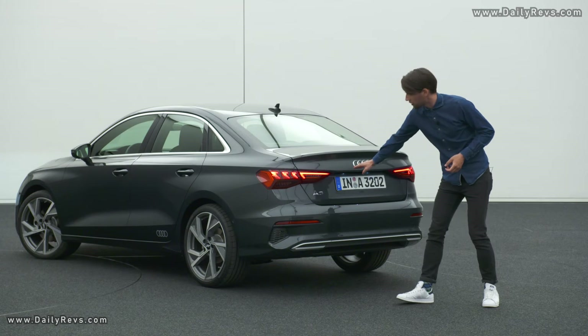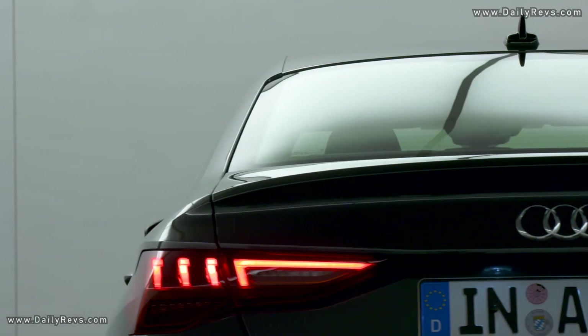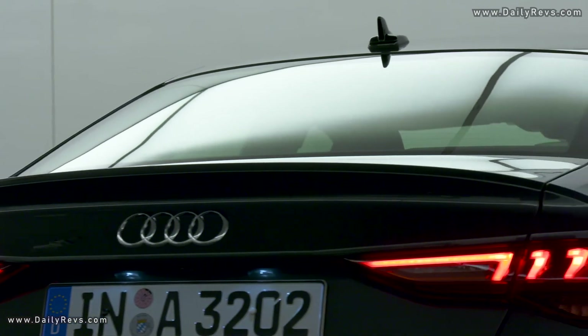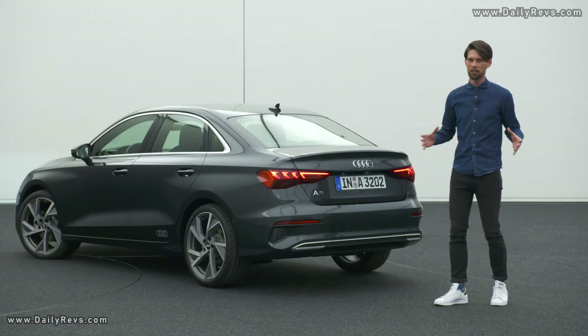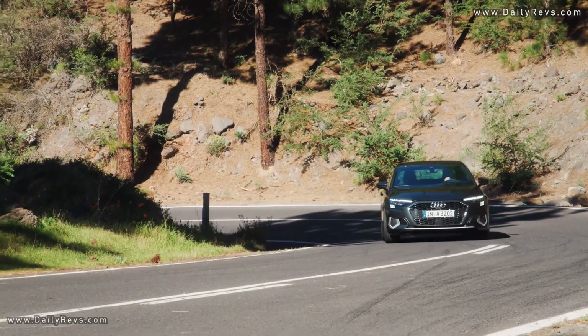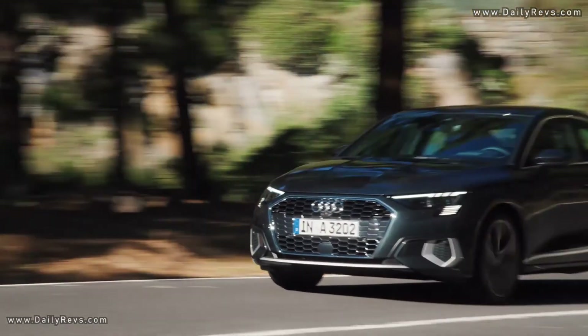The rear spoiler creates better aerodynamic drag efficiency. My personal highlight at the rear are the lights: vertical stripes on the outside and a horizontal stripe on the inside create a really nicely crafted element, and together with the rear diffuser they emphasize the width of the car. All in all, these elements make for a really sporty and fresh-looking sedan.